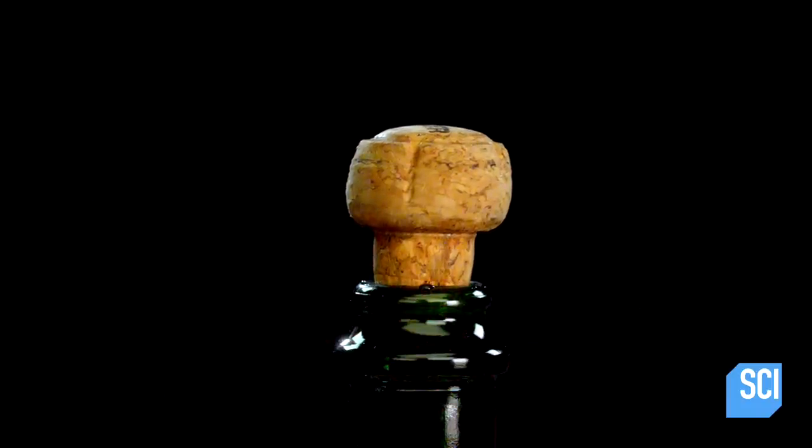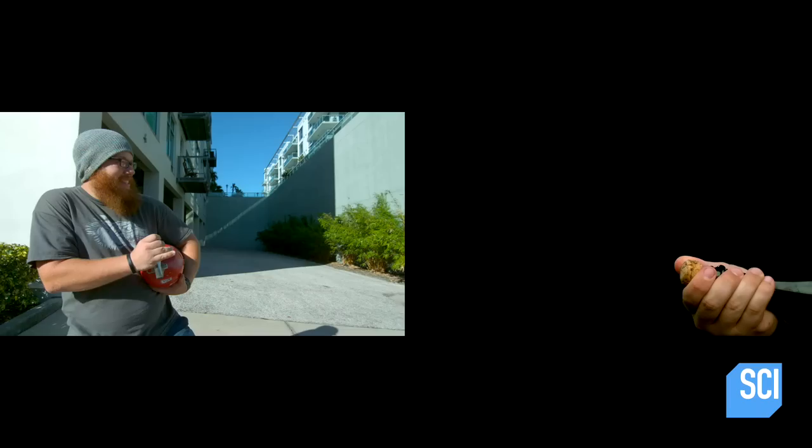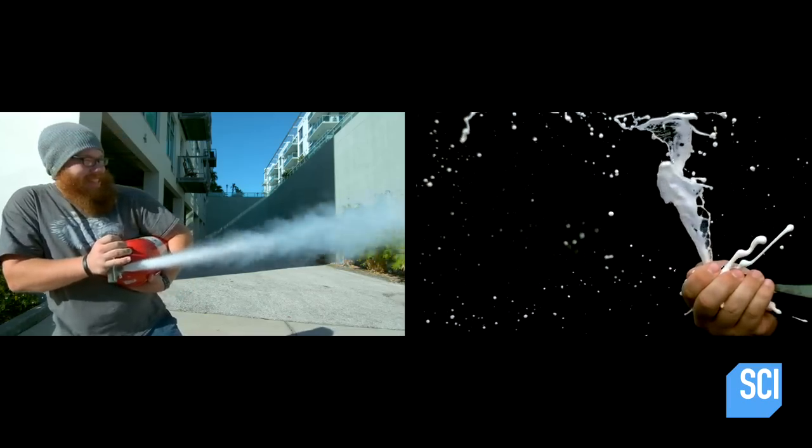In comparison, the pressure inside of a champagne bottle is typically between 60 and 90 pounds per square inch, meaning that the extinguisher is capable of providing as much as 10 times more thrust than the champagne bottle.